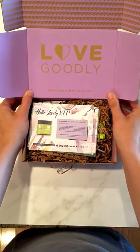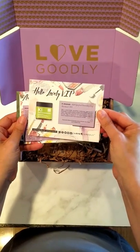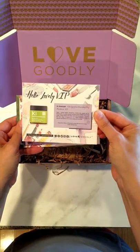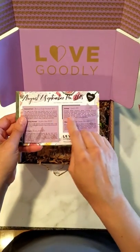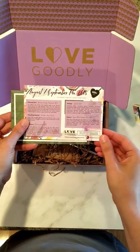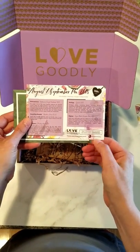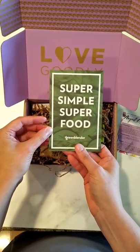Here's our Love Goodly box — let's see what's inside! As a VIP, I get the Dr. Botanicals Kale Superfood Nourishing Day Moisturizer. This card tells me all about it, and this one tells me what's inside the August and September box — an $88 value. Their charity partner is Farm Sanctuary, and this talks about the simple superfood.